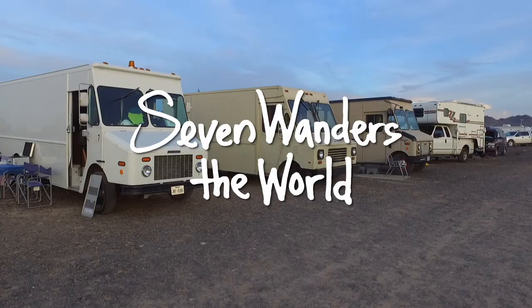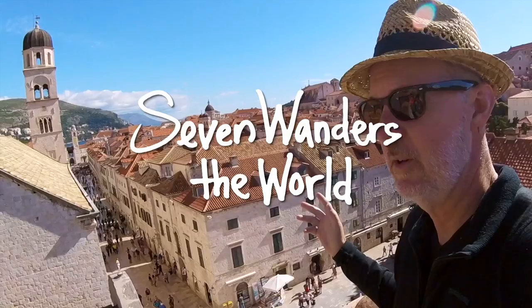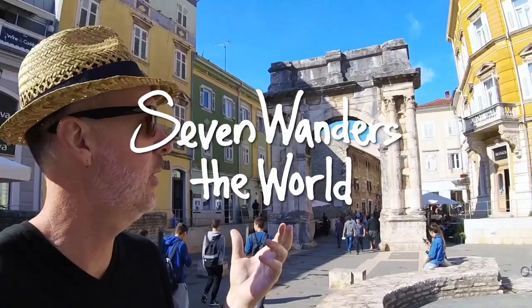Working on my cargo trailer today. This video is sponsored by Renown Cargo Trailers. Today I'm working on my Renown Cargo Trailer,